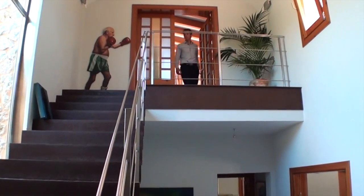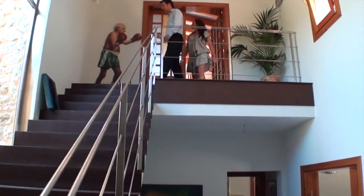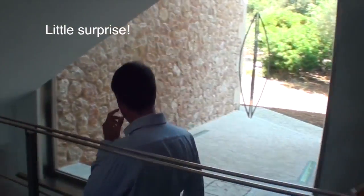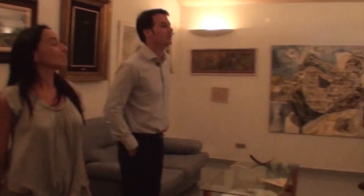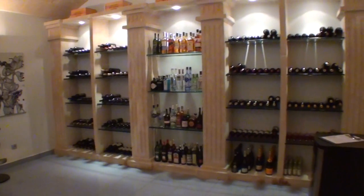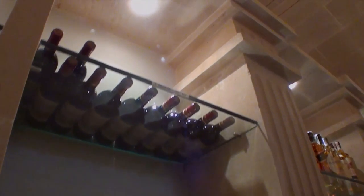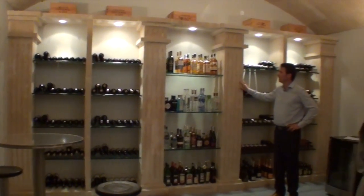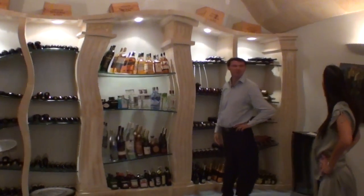Is there anything very special to show us? Well, there is a little detail I would like to show you downstairs. Look at this fantastic wine cellar made with mares stone. These pillars here were an idea from the owner. He went to the Vatican in Rome and he saw this in the Basilica San Pedro, and he asked the stone maker to make a copy of these columns.